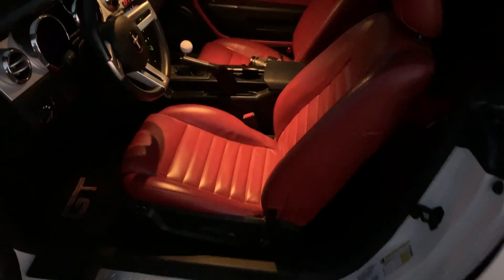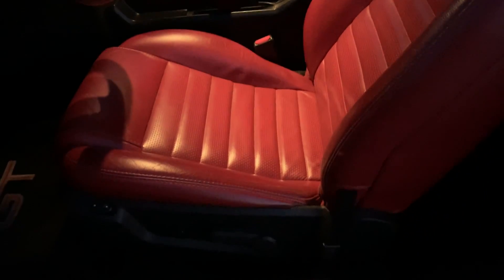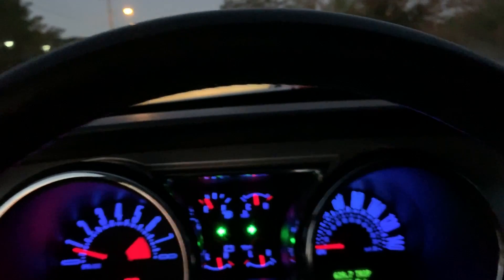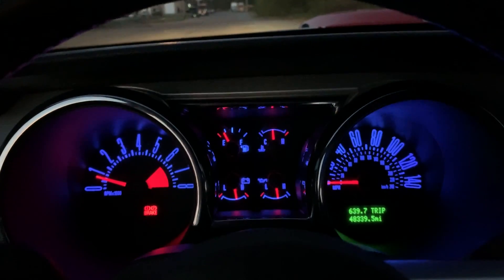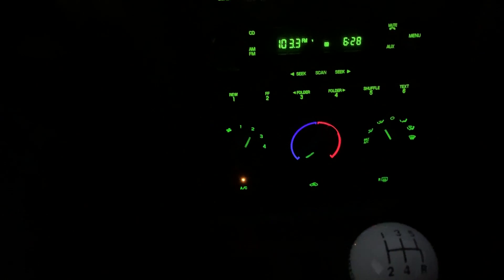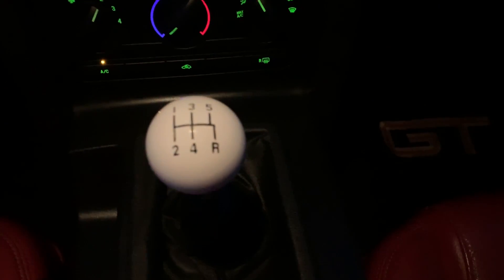Here's the interior — the leather is in mint condition. It comes with red leather interior. Here's the radio and the manual transmission.